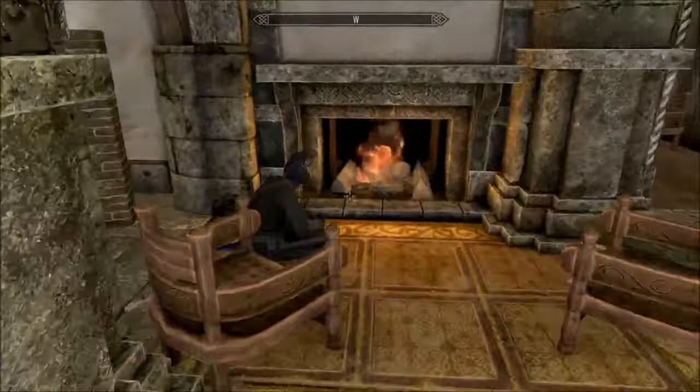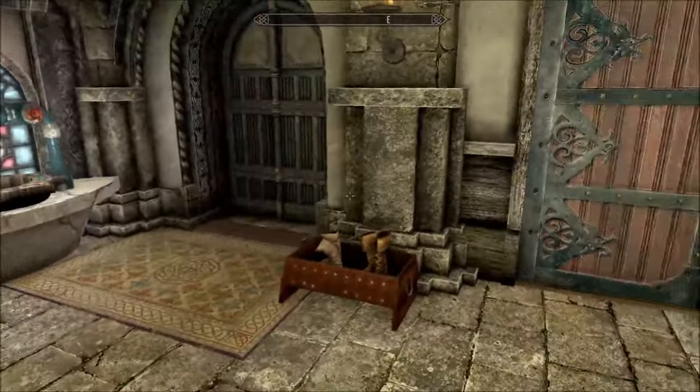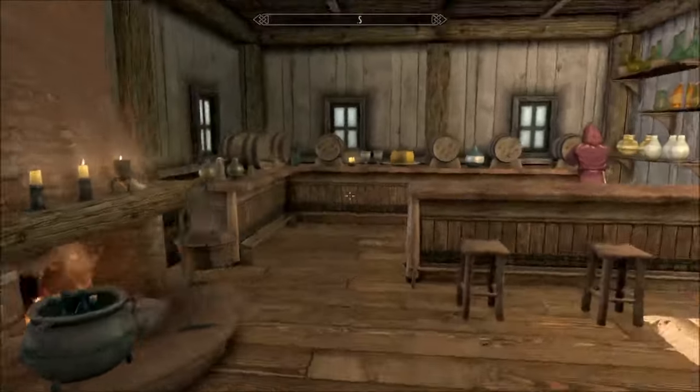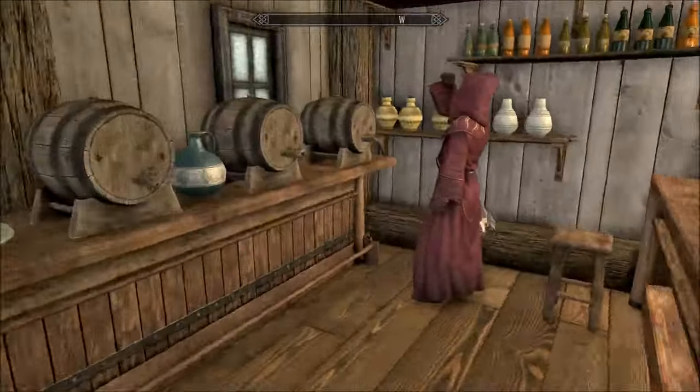Inigo is sat on the floor in front of the fire — lovely boy. Carrying on: there's a big dining room, and the kitchen has a cooking pot, an oven, a grill — everything.